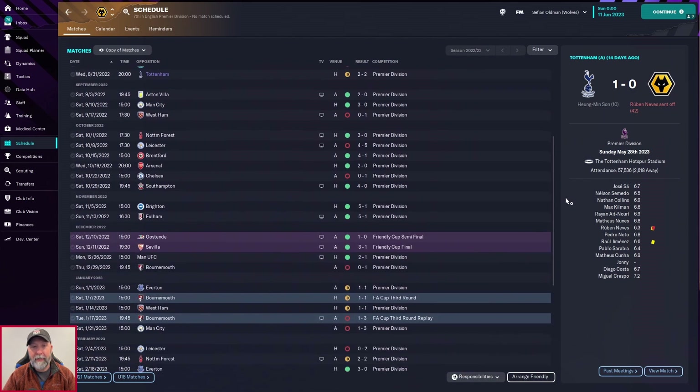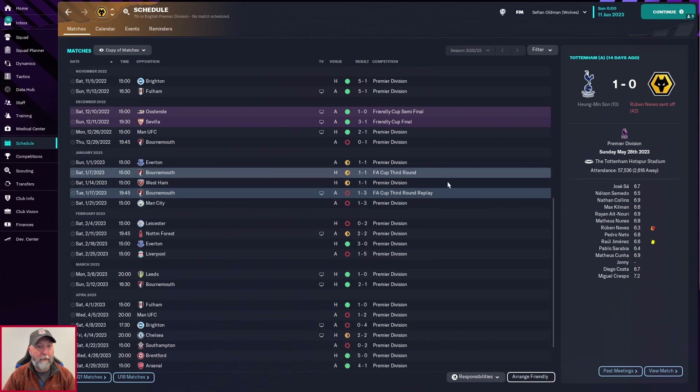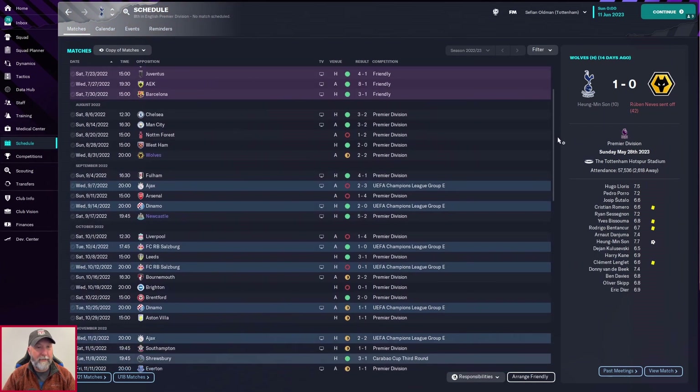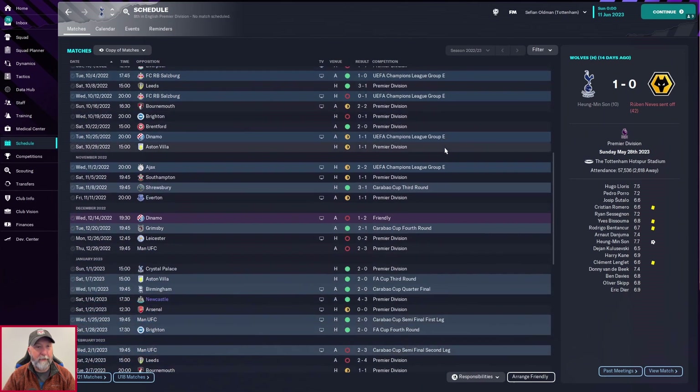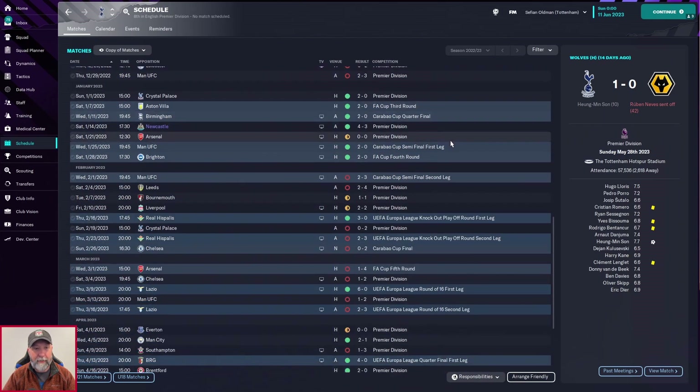Wolves — much spottier. Carabao Cup second round, you're out immediately against Everton two-three. Some nice wins back to back spread out, but FA Cup third round replays see you lose to Bournemouth one-three — overall pretty spotty. Tottenham actually not having a bad start to the season, though there's a smattering of losses. Champions League not doing all that well, but you win some and continue on in the Carabao Cup and FA Cup. You lose to Manchester City in the Carabao Cup semi-final second leg, but go through on the first leg.